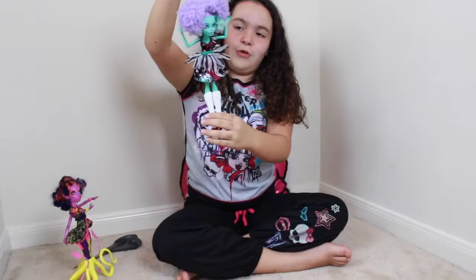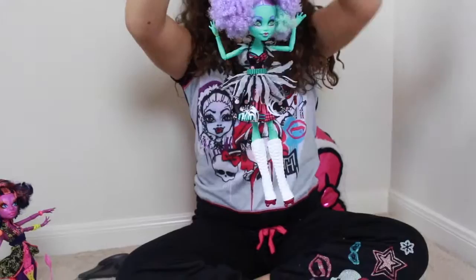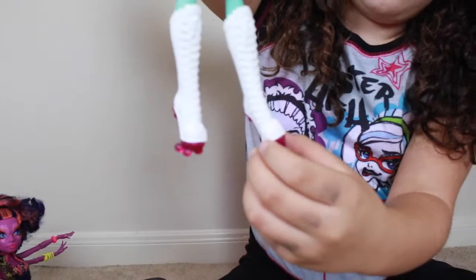Her outfit is so pretty — it has a shredded over skirt, kind of like Draculaura's, with a really cool pattern. It makes me feel like I want to go to the circus. And her shoes are super cool because they're actually alligators — where her toes are, they have the nostrils right there. It's really cool.